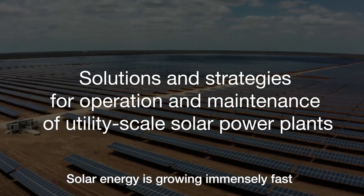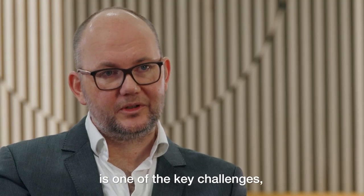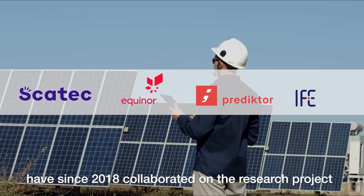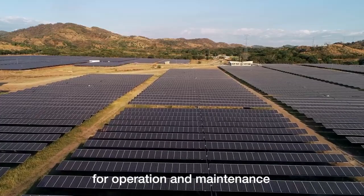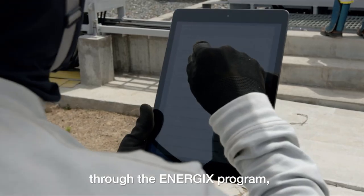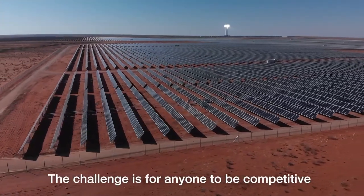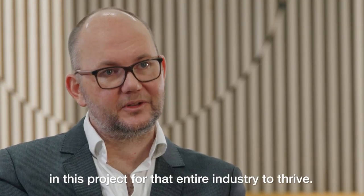Solar energy is growing immensely fast and it is one of the few technologies that's actually on track. Still, in operations and maintenance is one of the key challenges to keep that going. We need to make sure these assets have a 20, 30, maybe 40-year lifetime. SCATEC, Equinor, Predictor and IFE have since 2018 collaborated on the research project Solutions and Strategies for Operation and Maintenance of Utility Scale Solar Power Plants. The project is funded by the Research Council of Norway through the Energix program and aims to utilize data collected from large-scale power plants to increase production and reduce maintenance costs. To be competitive, they have to find an edge — we actually need the kind of systems being developed in this project for the entire industry to thrive.